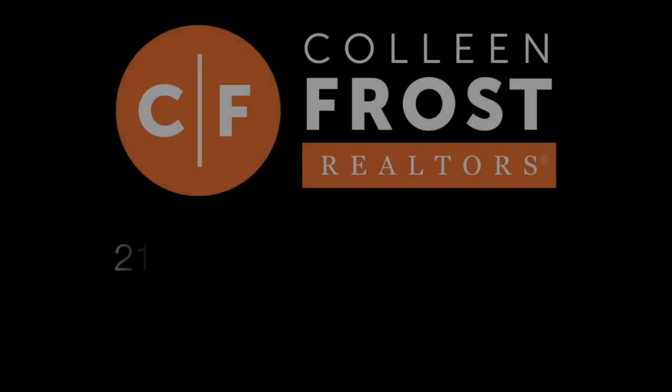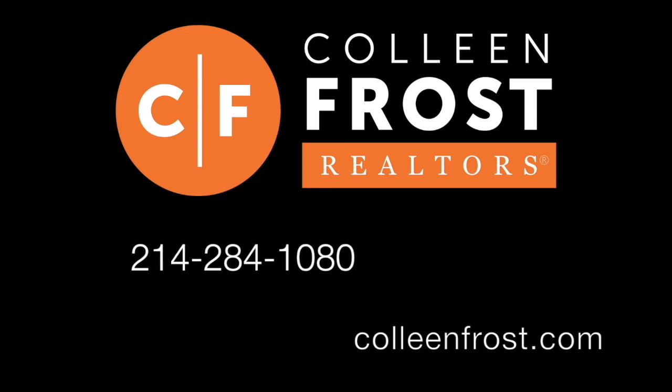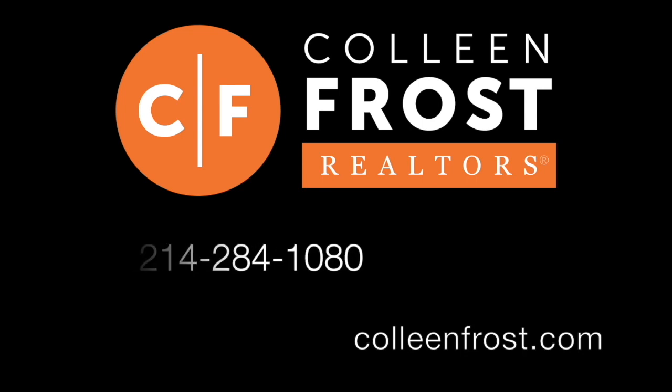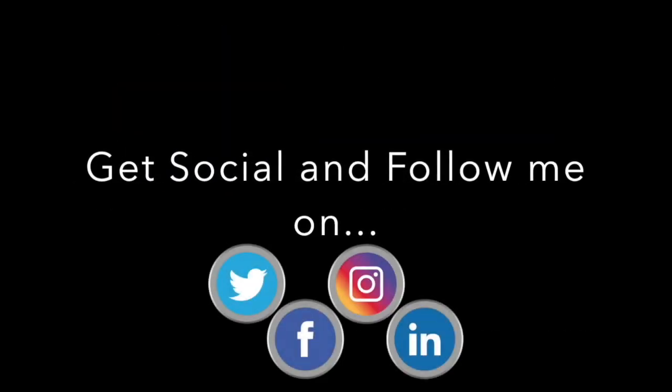If you would like a private tour or more information of 4159 Town Green, located in the heart of Addison, give me a call today at 214-284-1080. Check out our website at ColleenFrost.com for professional photographs, and make sure you subscribe to our YouTube channel — I have more great videos and properties coming up soon.